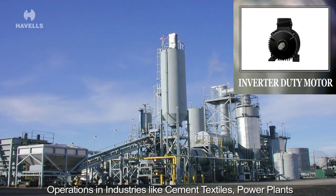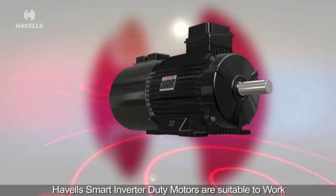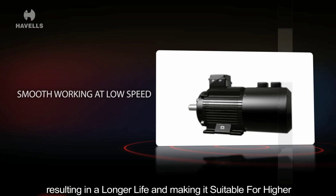The inverter duty motors are suitable for variable speed operations in industries like cement, textiles, power plants and machine tools, for applications in conveyor belts, stirring, ring frame and speed frame etc. Havels smart inverter duty motors are suitable to work in wide speed variation with extra forced cooling fans for smooth working even at low speeds. Low noise and vibration levels help it run cooler, resulting in a longer life and making it suitable for higher numbers of stop and start operations.